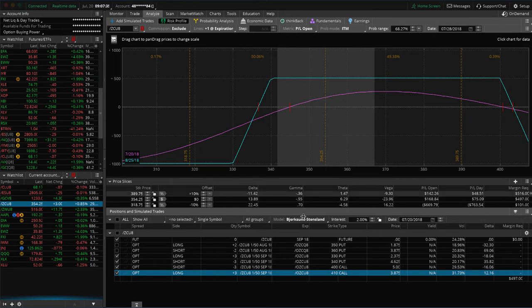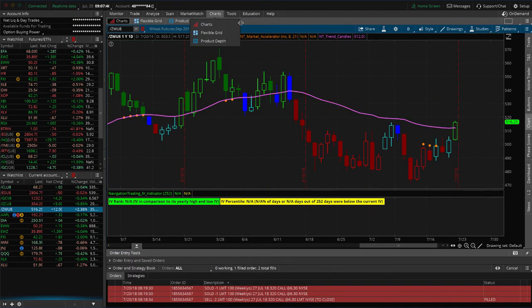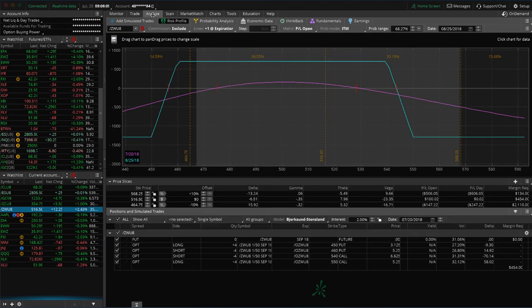If we get an up movement in corn we'll probably book both and be out of it next week. If not, we'll continue to manage as needed. For wheat, we've got an iron condor on — there's been a decent move up. Unfortunately I had a short put vertical on that I took off because it was running out of time and was way against us. Price then reversed and we would have done pretty well had we kept it. However, we've still got an iron condor on there making some money — not enough to take off yet, but we'll continue to watch and manage as needed.